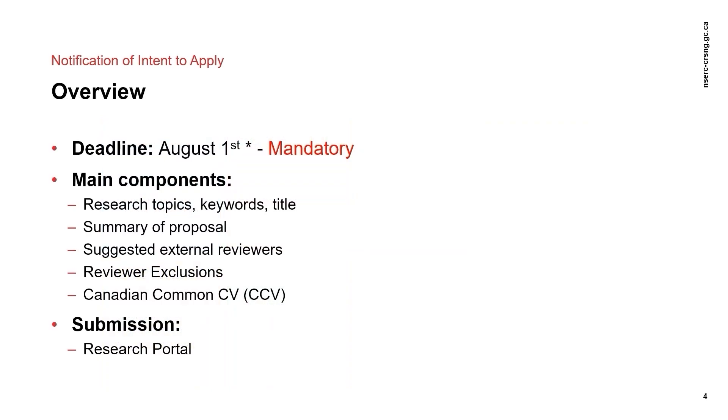The NOI is a mandatory part of the evaluation process, so if you do not submit an NOI, you cannot submit a full application. NSERC does not return NOIs once they have been submitted, and late NOIs are also not accepted. In addition, once you have submitted your NOI to NSERC, you will not be able to make changes even if the deadline has not yet passed.